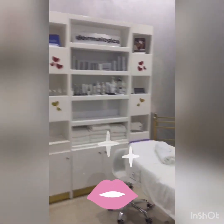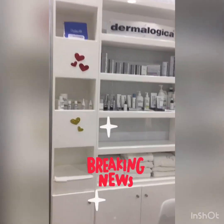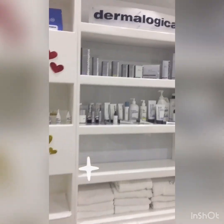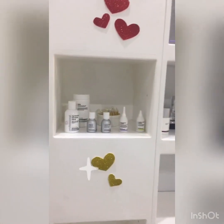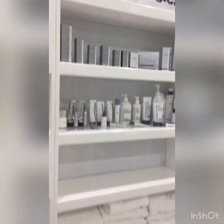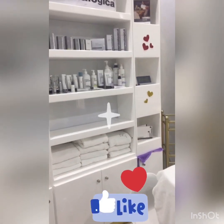Now guys we're going to the facial area. This is the facial area — we are using Dermalogica, a very nice product from the US. We have for acne, power bright, sensitive, and anti-aging. You must try here guys.